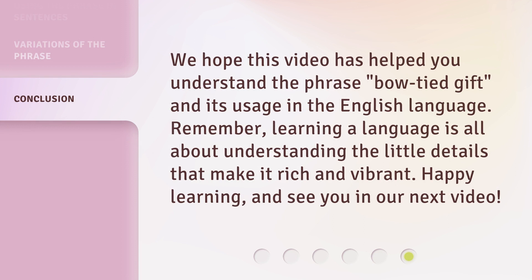We hope this video has helped you understand the phrase 'bow-tied gift' and its usage in the English language. Remember, learning a language is all about understanding the little details that make it rich and vibrant. Happy learning, and see you in our next video.